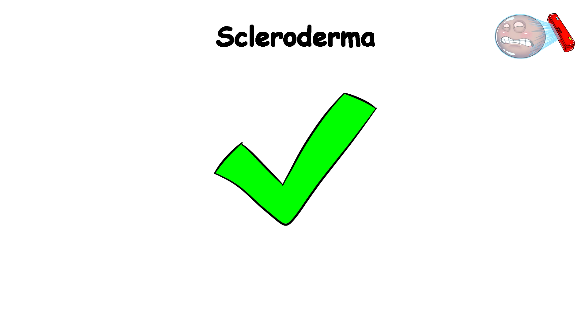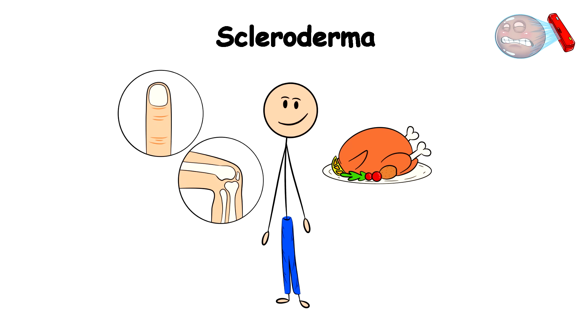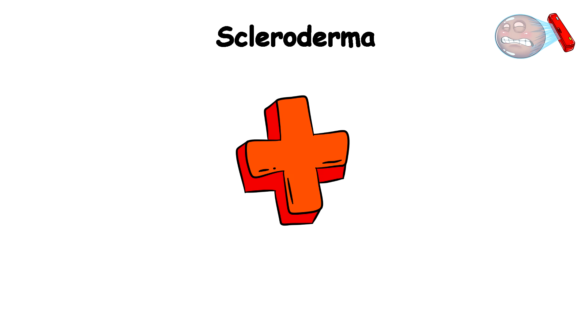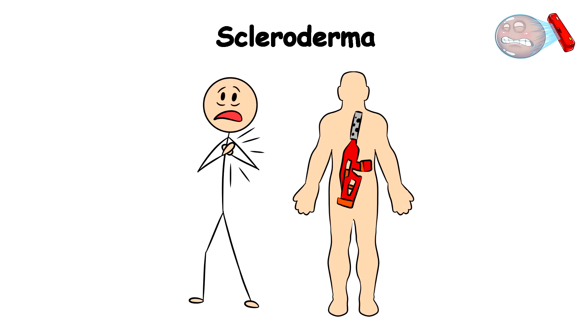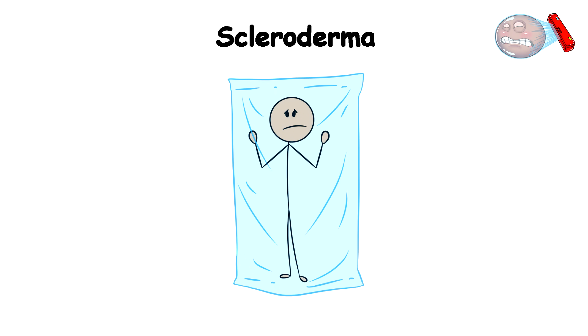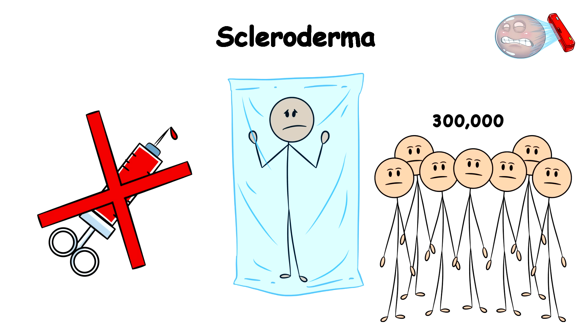Aside from the fact that your skin would start to feel as tight as your jeans after Thanksgiving dinner, your fingers and joints would also become stiffer than your grandpa's old rocking chair. In addition to this, you'd experience heartburn so intense that you'd feel like you swallowed a flamethrower. This autoimmune condition affects about 300,000 Americans, and sadly there is currently no cure for it.